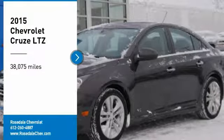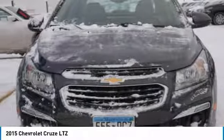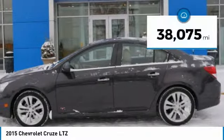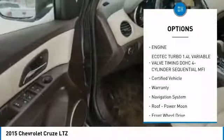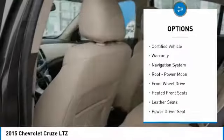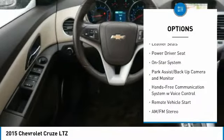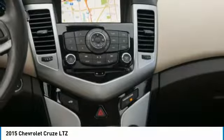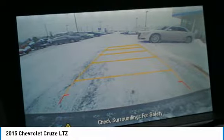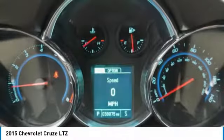Looking for the right vehicle? Check out the 2015 Chevy Cruze — the Cruze blueprint calls for more than you'd expect. This vehicle has less than 40,000 miles. Some of its great options include traction control, navigation system, Bluetooth wireless data link for hands-free phone, remote vehicle start, power steering, aluminum wheels, cruise control, AM/FM stereo radio, and hands-free communication. Take this vehicle for a spin and see why so many shoppers are now proud owners.